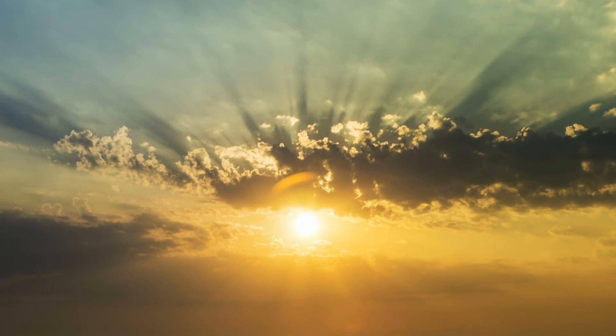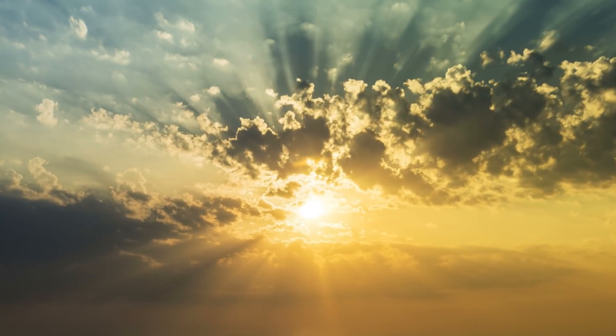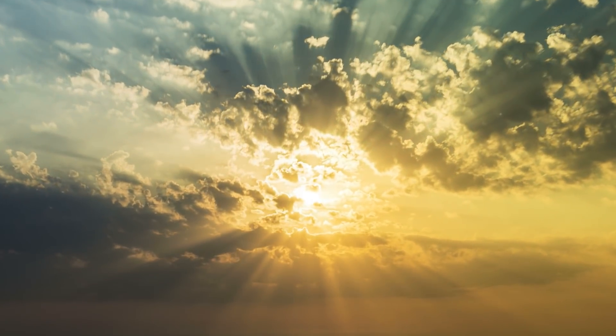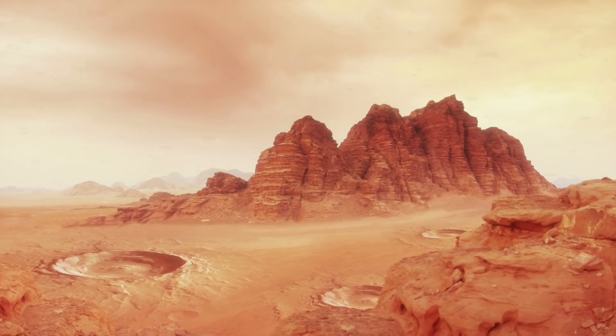In addition, the thick atmosphere of Titan itself is an added layer of protection from the wild radiation of the galaxy. That's not a luxury that we have on a thin atmosphere planet like Mars.